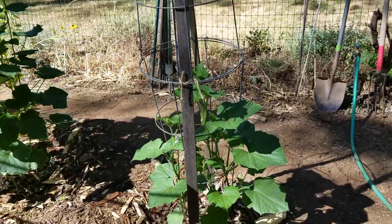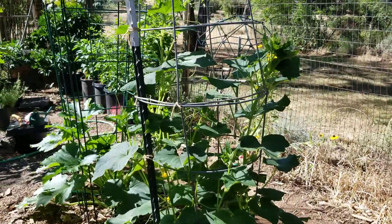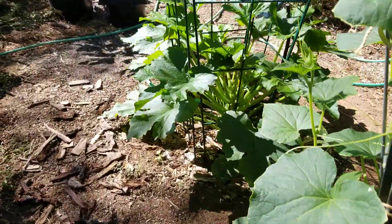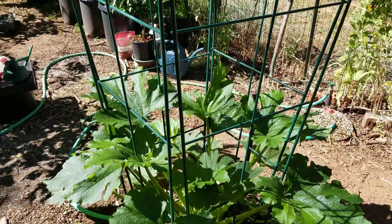Marketmore cucumber. Massive lemon cucumber. Zucchini plant that I'm training to go upright.